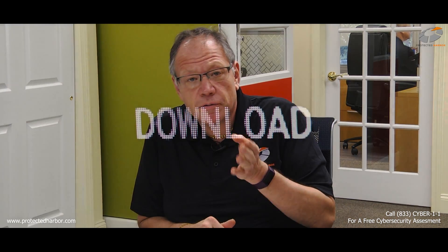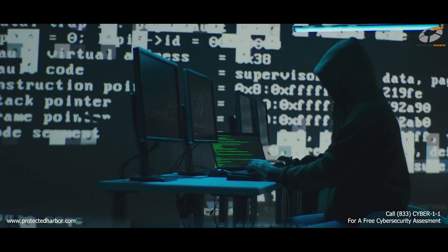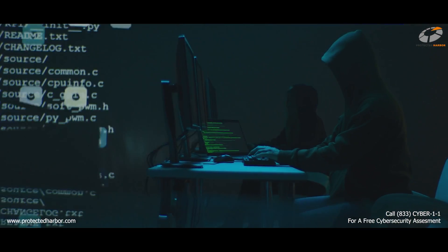Cyber attacks occur from an initial download. They are two phases: one is an initial download — a kind of remote control that gives the attacker the ability to come in and look around. Then there's the actual attack itself, which is much more serious.